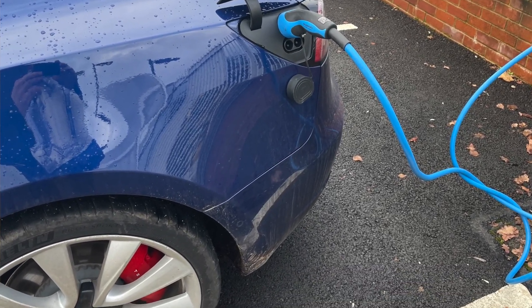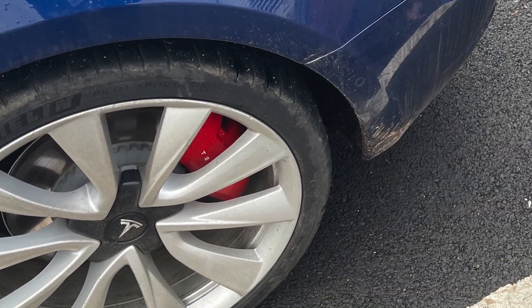It's worth talking about Tesla here as well. The world's most famous electric car company also has a pretty extensive charging network. Unfortunately, if you didn't buy a car from the big T, you are not going to be able to use those.